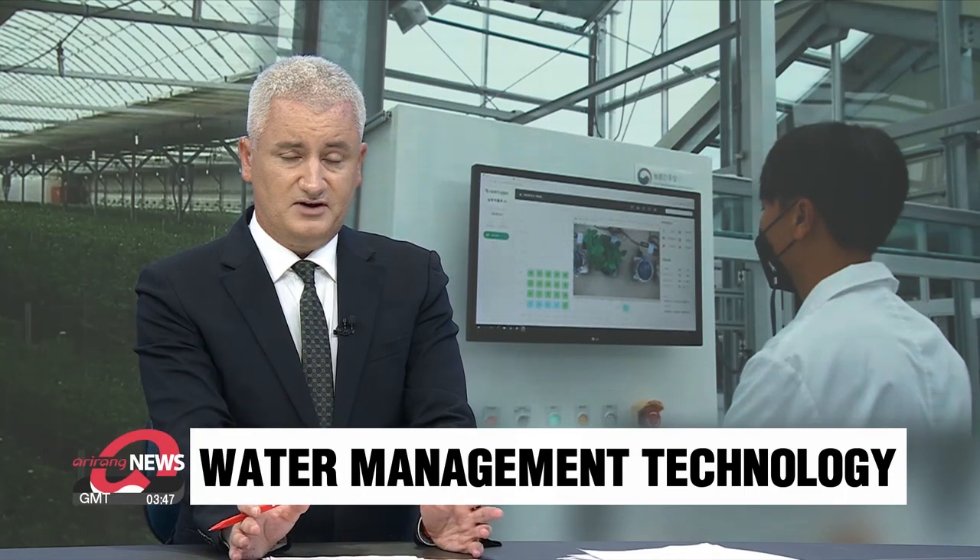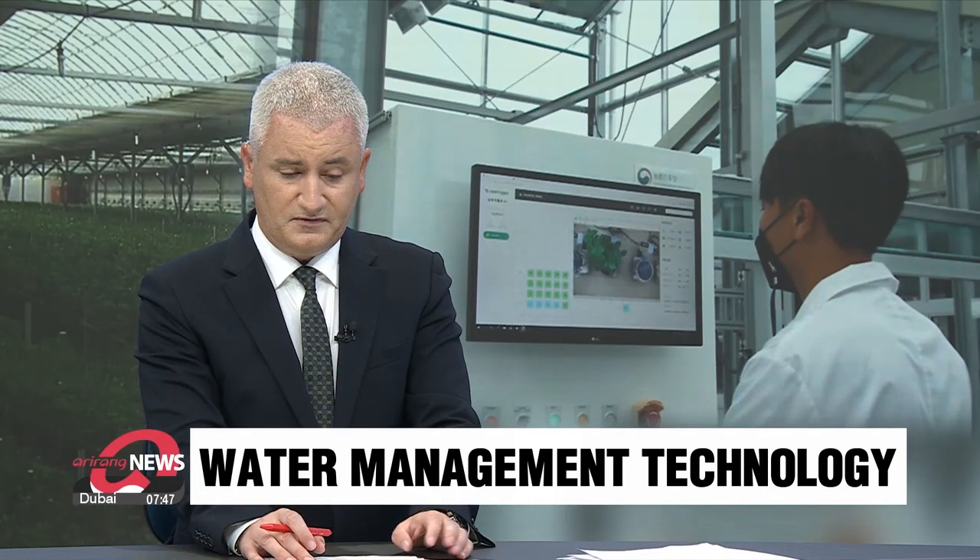Accordingly, scientists here in South Korea are developing a water management technology to make droughts or flooding a touch more bearable, at least for farmers. Our Jong-un Ju with this report.